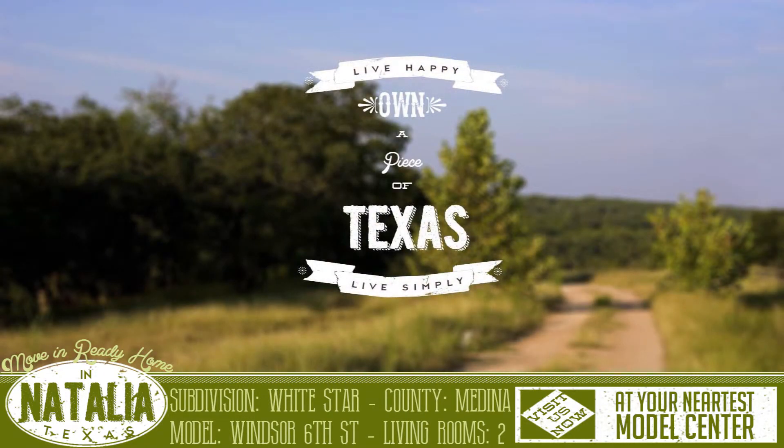For more information on this lovely home or any of our other move-in ready homes, please visit us at your nearest Palm Harbor Model Center.